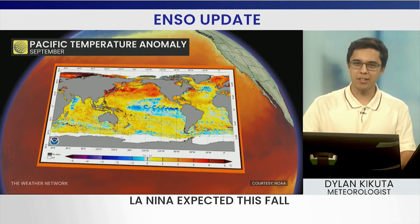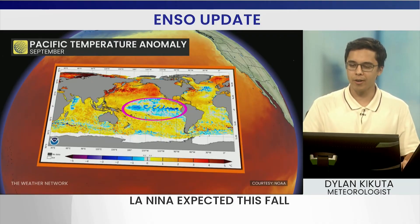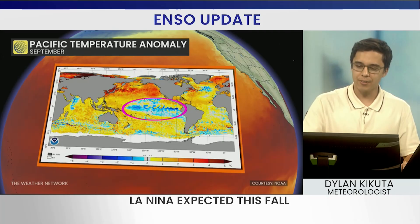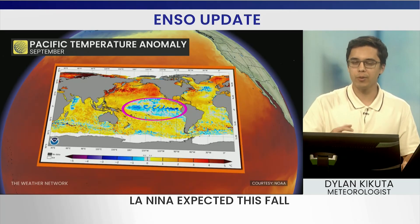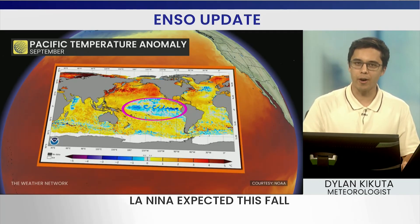Let's dive into large-scale water temperature patterns. Our eyes are on the waters just off the western coast of South America. You can see some blue on the map — that means those temperatures are below normal. When you get into those below-normal water temperatures, you're thinking about La Niña.